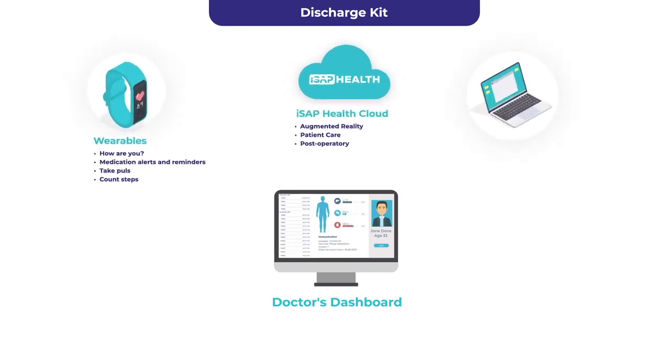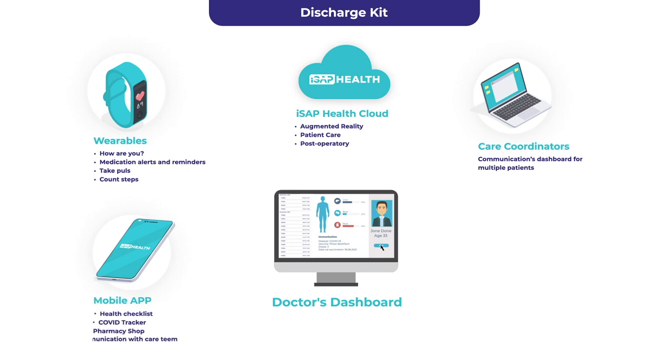The platform's advanced messaging module lets medical staff monitor health conditions and offer remedial advice to correct patients' behaviour via messages or calls before it reaches a critical point.